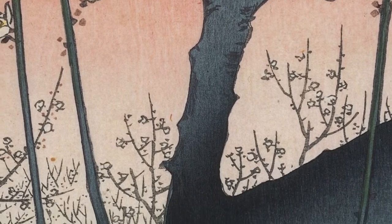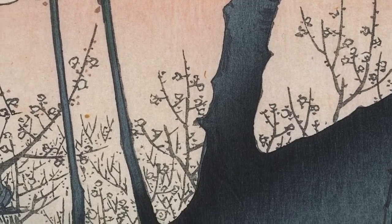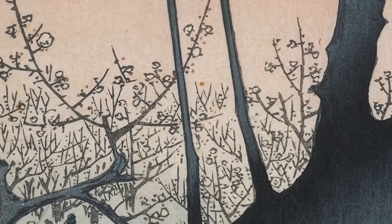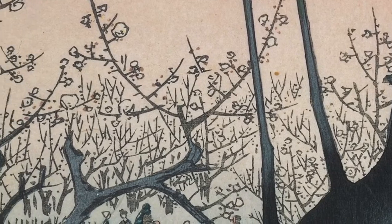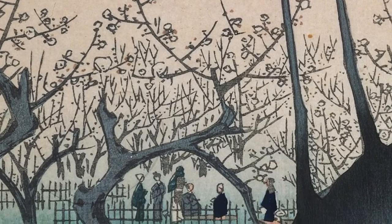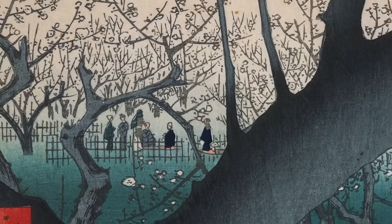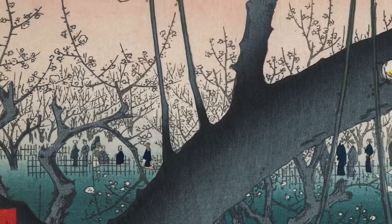This print is so interesting to view because of the unique way the branches are positioned. The main tree in the center immediately catches our attention, but the trees in the background are also very compelling to observe. All of these aspects really bring the spring season to life. Spring in Japanese culture essentially means the beginning of something new, as well as a new start.